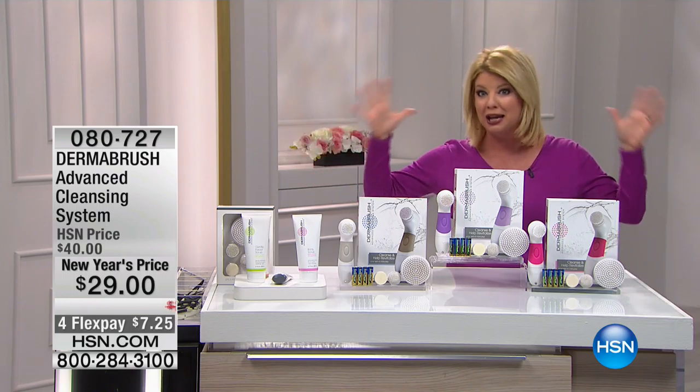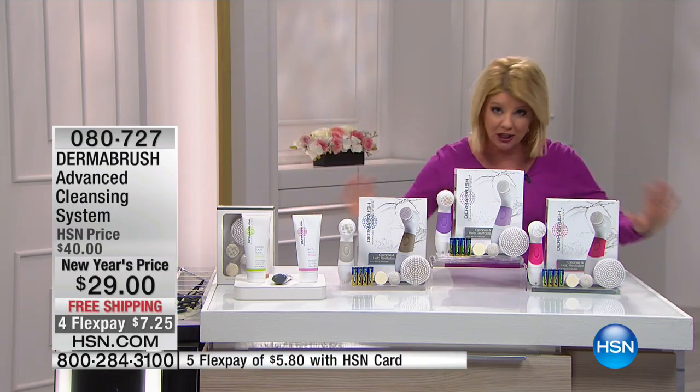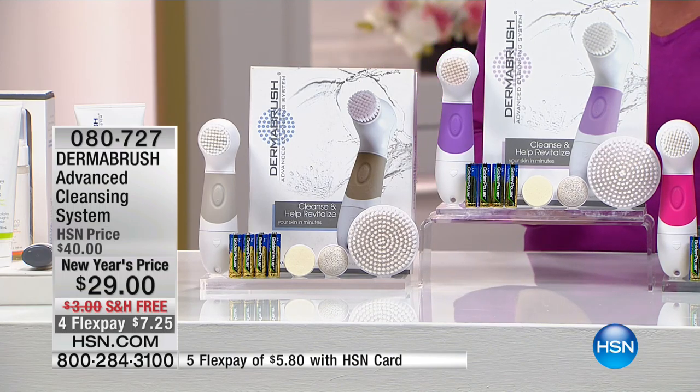This is the full — everything you need for body, for your face. You have your pumice stone in here, your sponge, all included. We have all colors finally back in stock. If you want the gray, we have the purple, we have the pink.